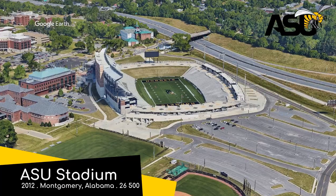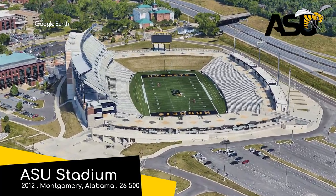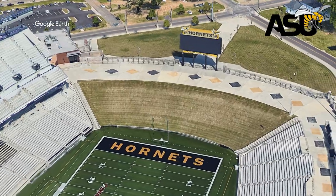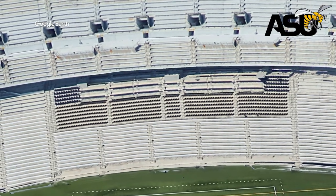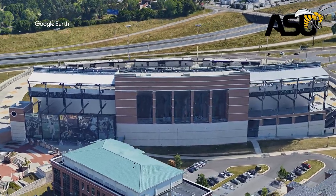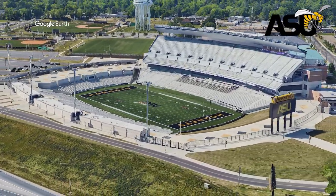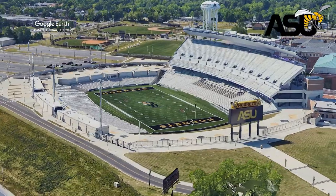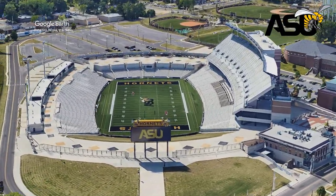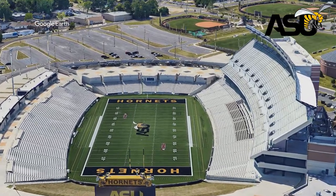ASU Stadium, Alabama State Hornets. This one has a good argument for being the best in the conference. It has a bit of everything: an upper deck, a grassy hill, and a small section of chair back seats. I think it's the first appearance of a grand brick facade so far, which is common in the larger stadiums. And it might become a large stadium one day — you can sort of just tell by looking at those wide concourses that it has the potential to expand in the future, if need be. But for now, it's the third largest in the conference.